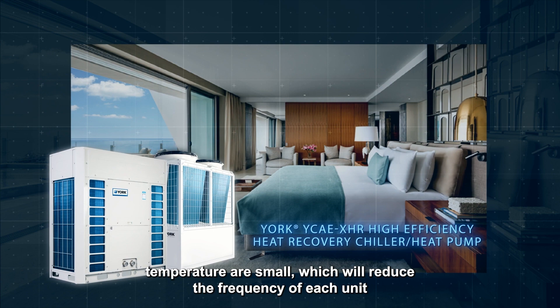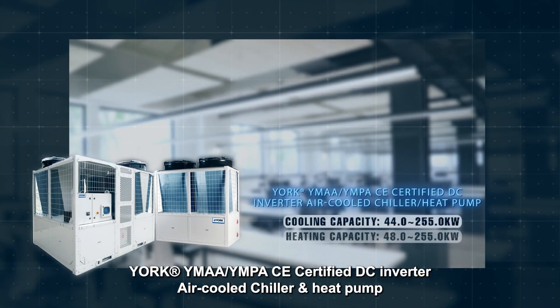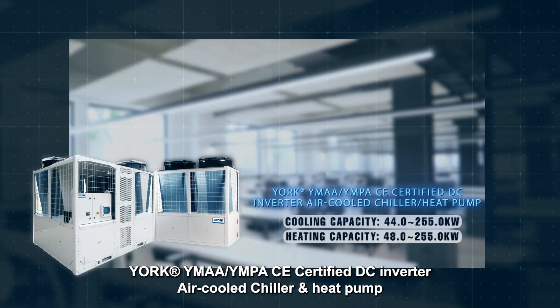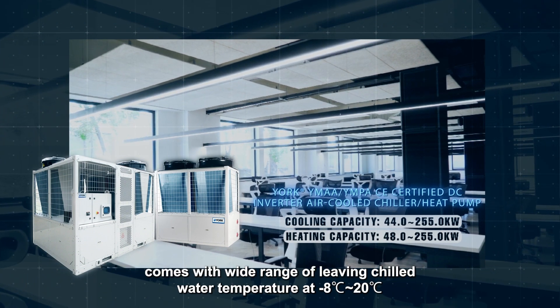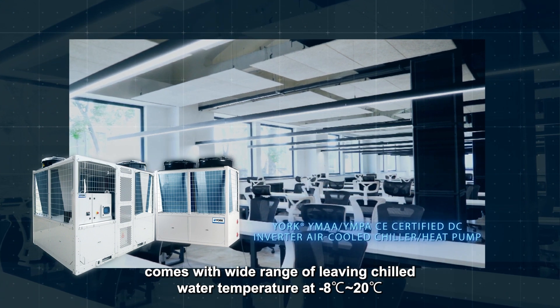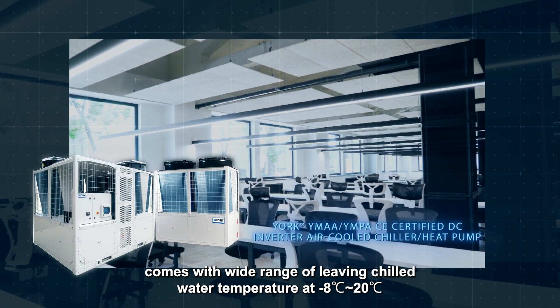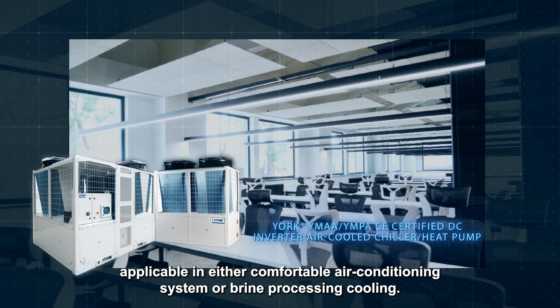This reduces the frequency of each unit's start-stop cycles, providing a better user experience. YORK YMAA / YMPACE certified DC inverter air-cooled chiller and heat pump comes with a wide range of leaving chilled water temperatures from minus 8 degrees Celsius to 20 degrees Celsius, applicable in either comfortable air conditioning systems or brine processing cooling.